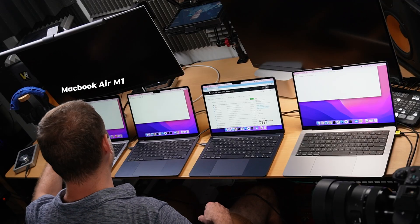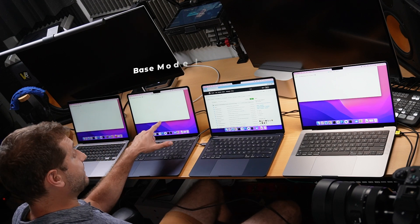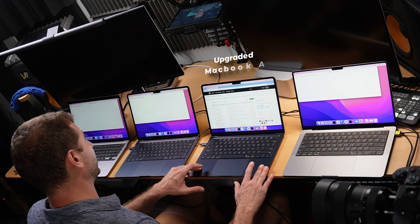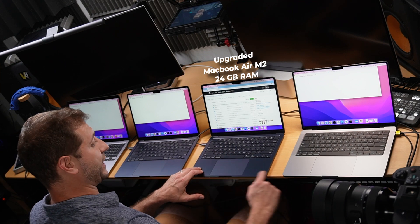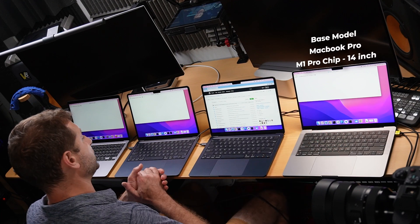I've got the MacBook Air M1 with 16 gigs of RAM, so not the base model. I've got the base model M2 MacBook Air with 8 gigs of RAM, and an upgraded MacBook Air M2 with 24 gigs of RAM, and a base model MacBook Pro with the M1 Pro chip, 14 inch.